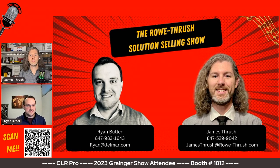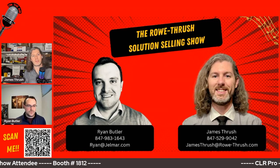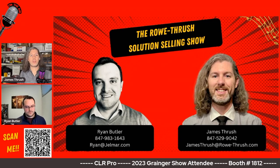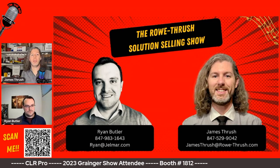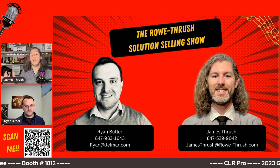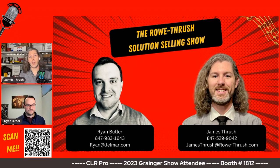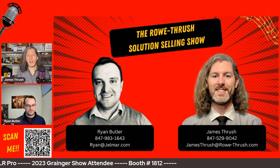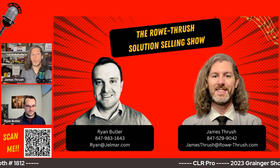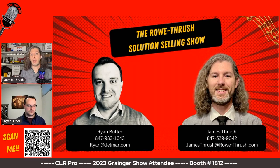We just want to get Grainger excited and take these stories out in the field to see how we can help end users. That's one of the questions we get all the time from Grainger account managers — about getting people to go out to facilities. It's awesome that you guys have multiple people that can cover all 50 states. If any account manager would like to get in contact with their local rep, reach out to myself or Ryan — our contact info is here. Let us know where you're located and a little bit about the application and what troubles your customer is going through, and we'll schedule something with your local rep.